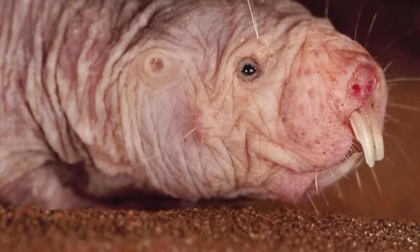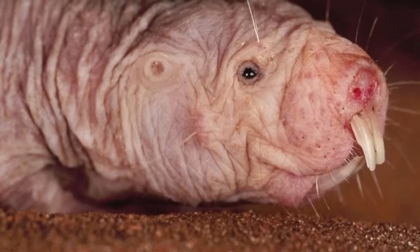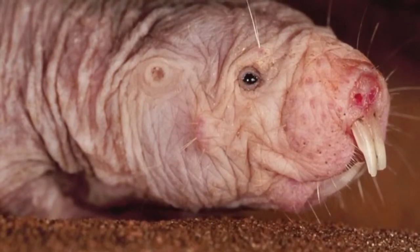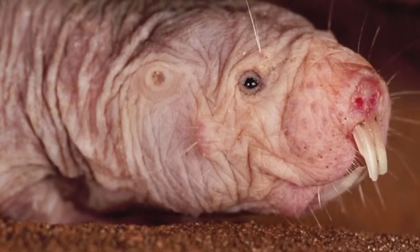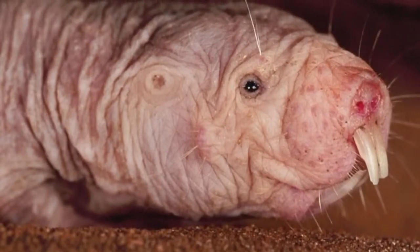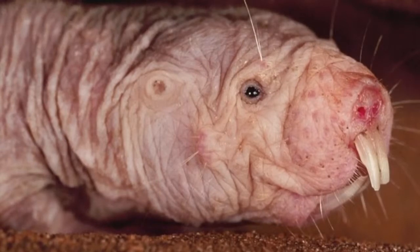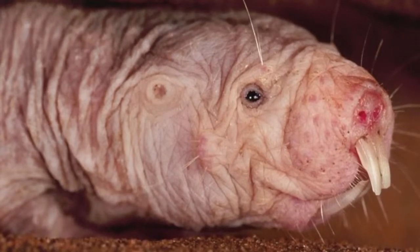When you look at a naked mole rat, you probably don't think that they have any hairs at all, but if you look at this picture, you can see that the naked mole rat actually has some hairs. Those hairs help them detect where they are. They dig burrows deep underground, and it's really dark down there, so they use their whiskers and the little hairs on their bodies to help them navigate through the underground tunnels.